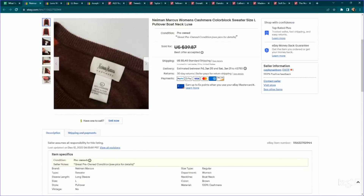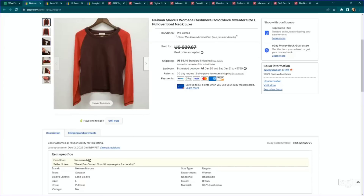Here's another exception I made just because it was cashmere — a Neiman Marcus 100% cashmere sweater, not a brand I normally get. It was a size large with some color blocking. We paid $4.89, listed it for about $40, and it sold for an offer of $34 within about three months. For a brand I don't normally pick up, that's a really good sale. Pretty much anything 100% cashmere, I'm looking up.